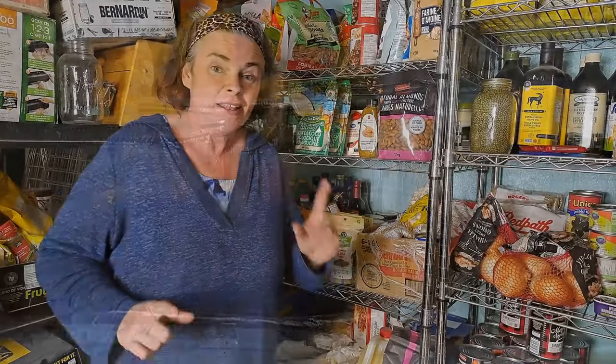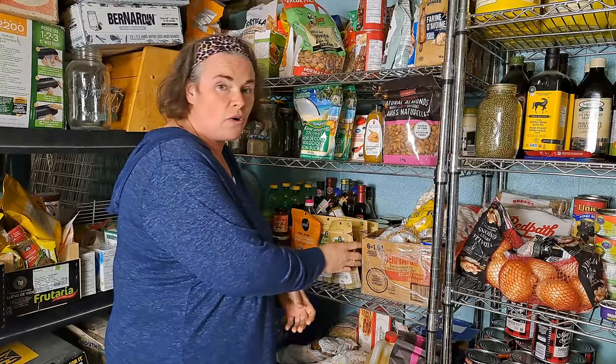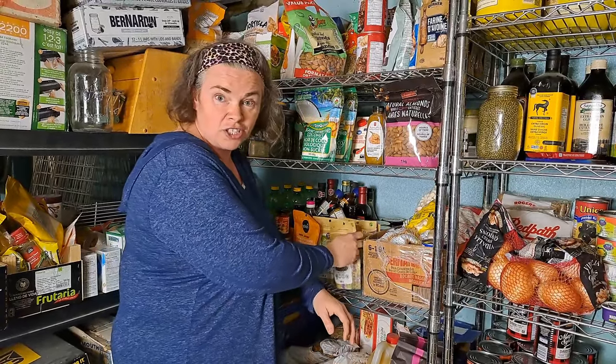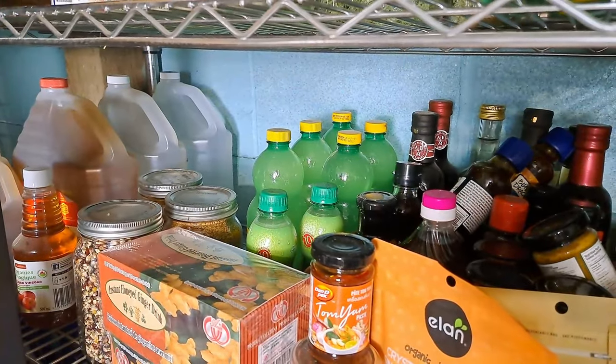Last thing I want to talk about before we end this tour is Dollarama chia seeds — organic chia seeds, $1.75 for a 160-gram container. Honestly the best deal we can find on chia seeds, and they were in Dollarama of all places. So if you happen to be in there and you like chia seeds, certainly check it out.